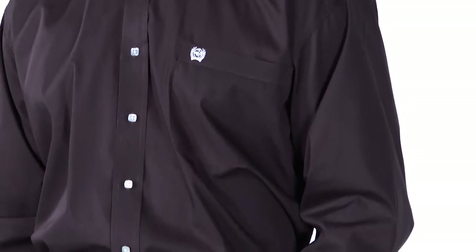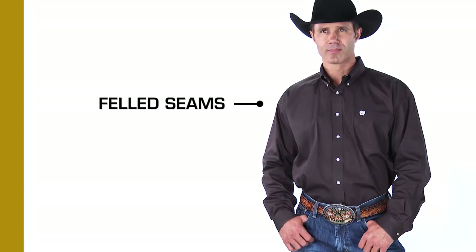As with our denim, Cinch shirts are also constructed with felled seams, which last longer and hold up better at the stress points of the shirts.